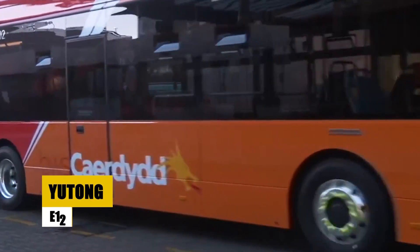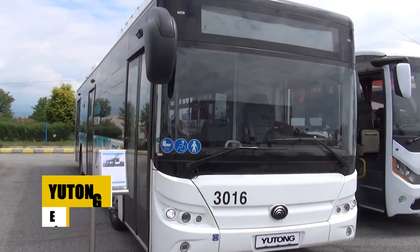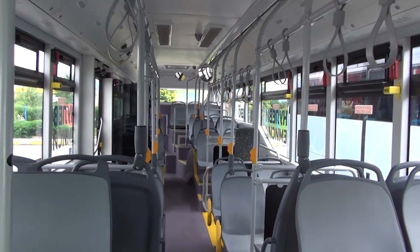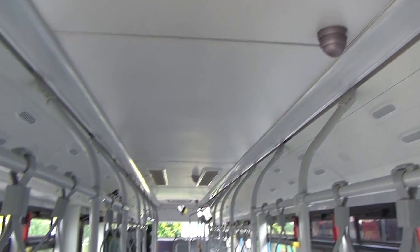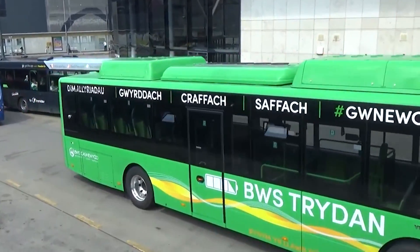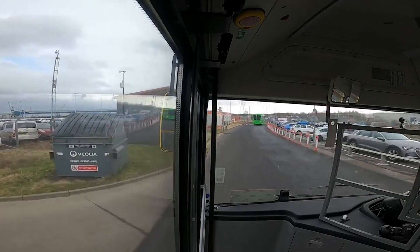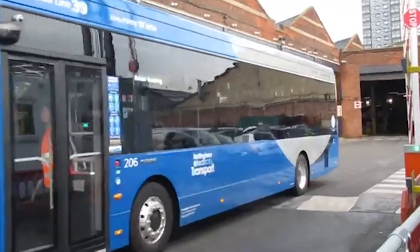The Yutong E-12, a fully electric bus, excels in urban environments with its zero-emission operation. Stretching 12.17 meters, it seats 40 to 44 passengers with room for 30 standees. Its robust electric powertrain and multiple charging options ensure operational flexibility and environmental sustainability. Since its UK launch in 2017, the E-12 has been pivotal in transforming public transport into a cleaner system. The bus features the patented re-control unit, enhancing safety with 3S Plus standards — fireproof, waterproof, and shockproof — making it a leader in eco-friendly urban mobility.